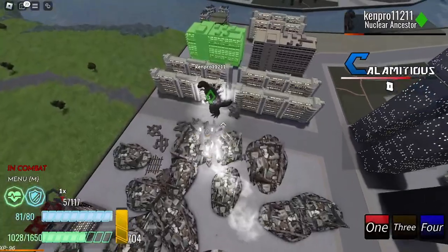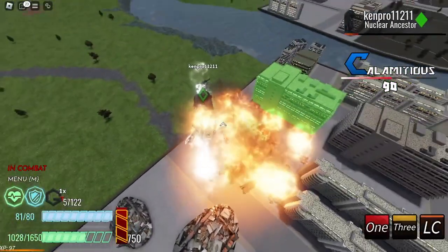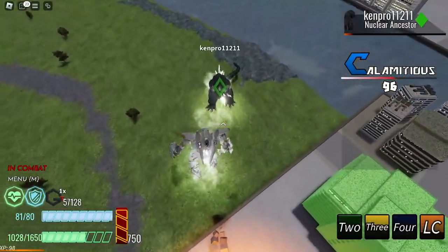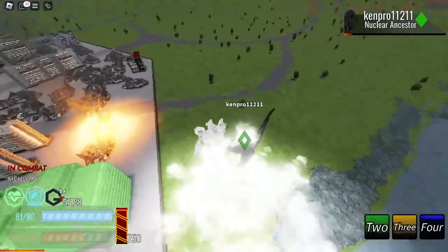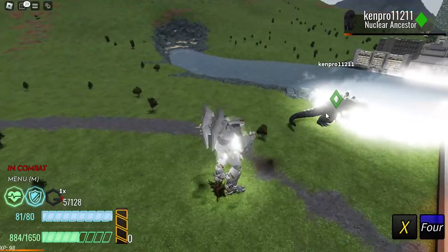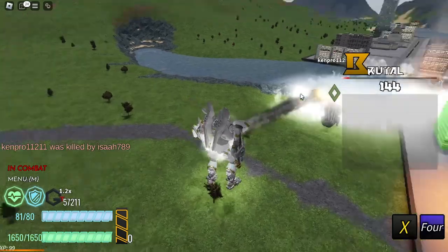I'm gonna show you guys more. We have the showcase that they showed us yesterday. We have the original picture for the Shima that looks realistic enough to be real life. Here I'm gonna show you the Shima that has good quality and no watermark from Kaiju Horizon.